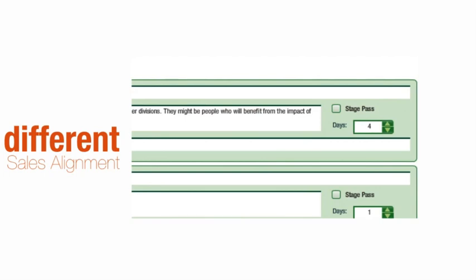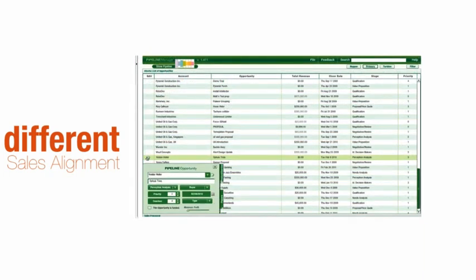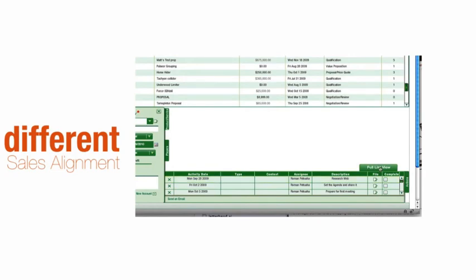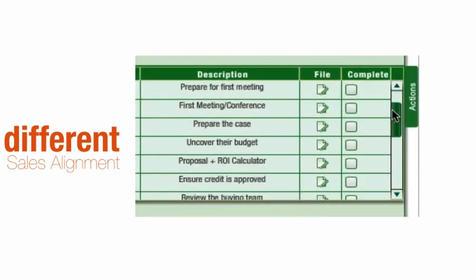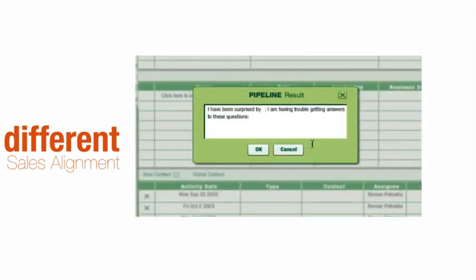They add timing and even guide what should happen when the action is complete. And the rep — they just use a menu to select the kind of buyer they're working with. Those actions, that best practice, appears instantly in their list of actions. One click saves them who knows how many keystrokes — a single click to a detailed, flexible best practice map that keeps them on track with every customer.